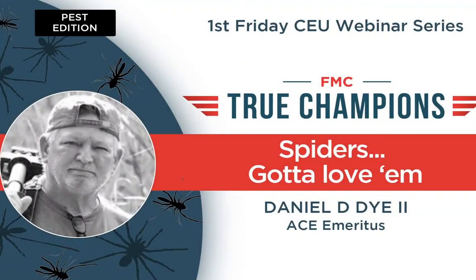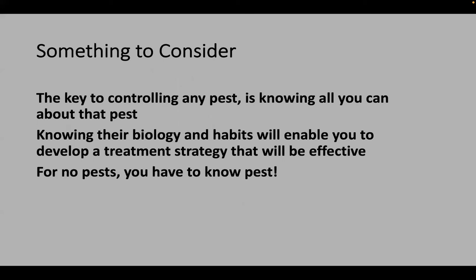I always start off my presentations with this: the key to controlling any pest is knowing all you can about that pest — that's research, digging into the manuals and books, learning what you can about their biology. Once you do that, you can come up with a strategy to control the pests you're dealing with on a daily basis. Remember: to know no pests, you have to know pests.